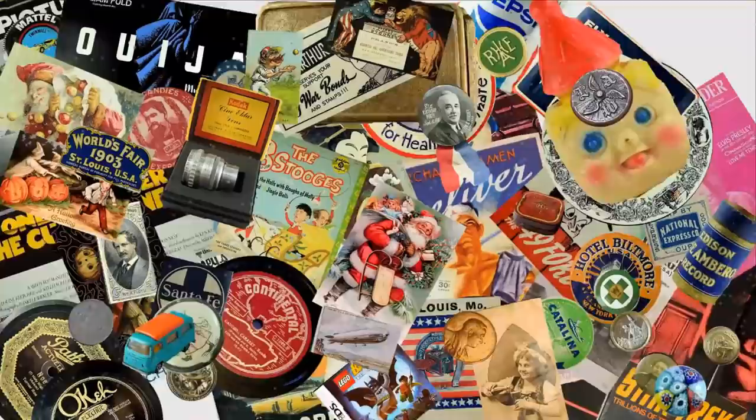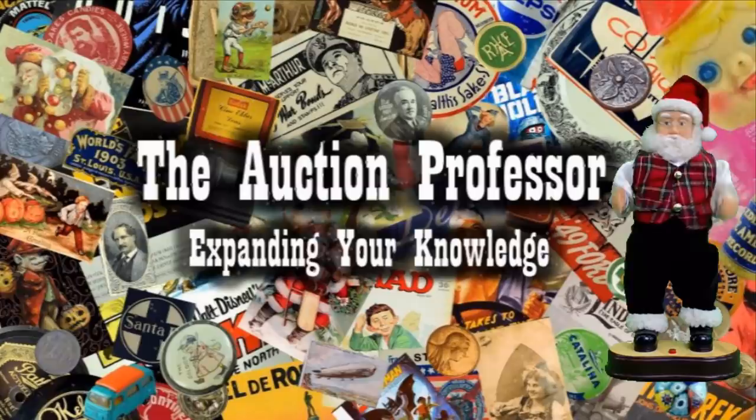We are looking at Christmas items from the past that can sell for thousands of dollars right now. Today, we're going to talk about Christmas ornaments from the past. When I was small, my Christmas ornaments were made out of glass — the mercury ones you see these days that are selling for some good money.